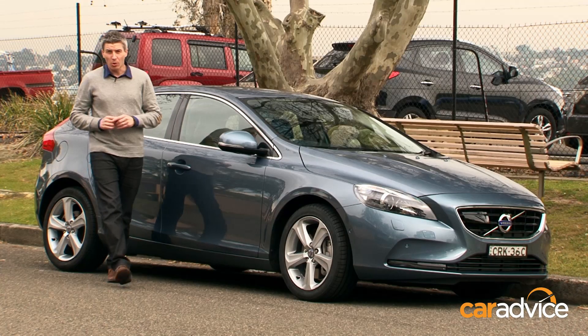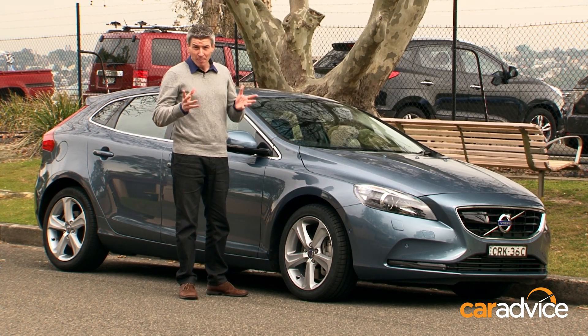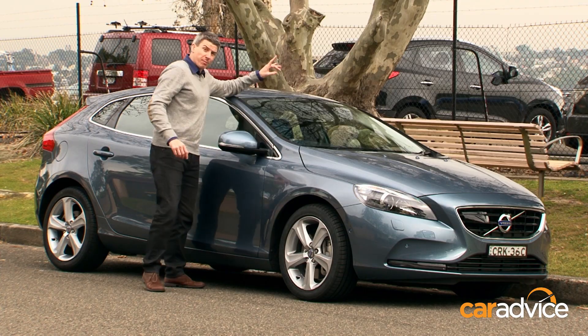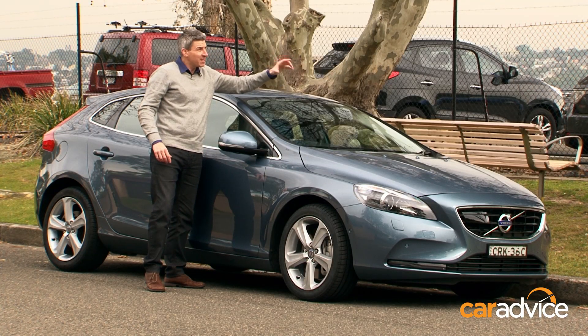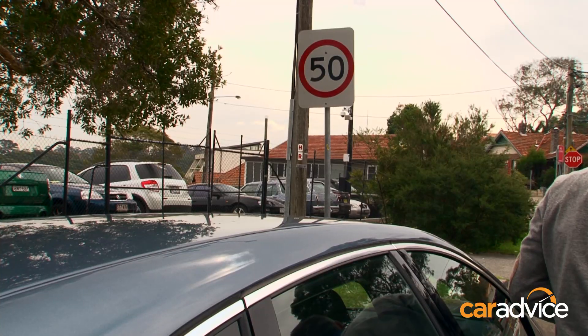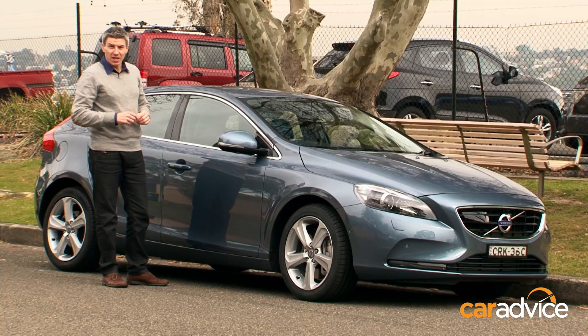The system is called RSI, which in this case doesn't stand for repetitive strain injury but roadside information. It works by using a camera mounted in the top of the windscreen which scans the road ahead, trying to pick out road signs and then relays those to an instrument panel right ahead of you. Let's see if it works.